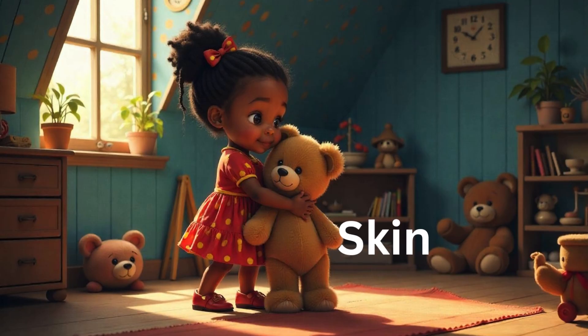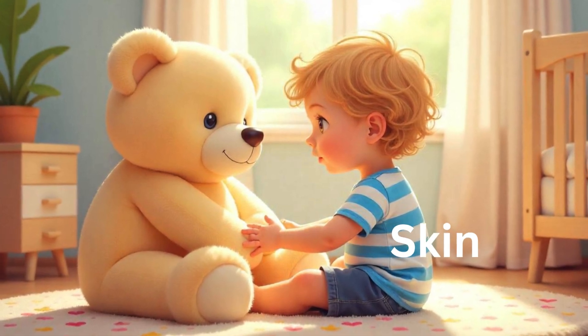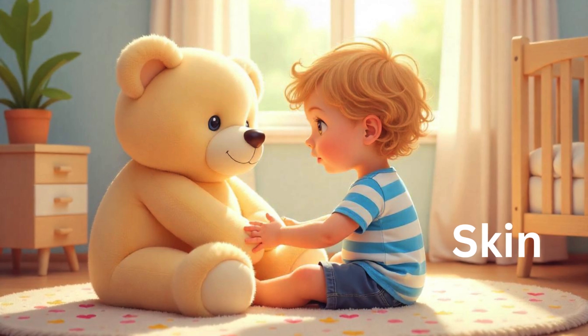Now we talk about the sense of touch. What part of our body feels touch? The skin — our skin feels the touch. Here in the visuals, a child is touching a teddy bear. How does she feel? She feels it is so soft and cuddly. Whenever we touch something, our body feels the sense of it. For example, if you touch something cold you feel cold, if you touch something hot you feel hot, if you touch something rough you feel rough — it depends on the texture.